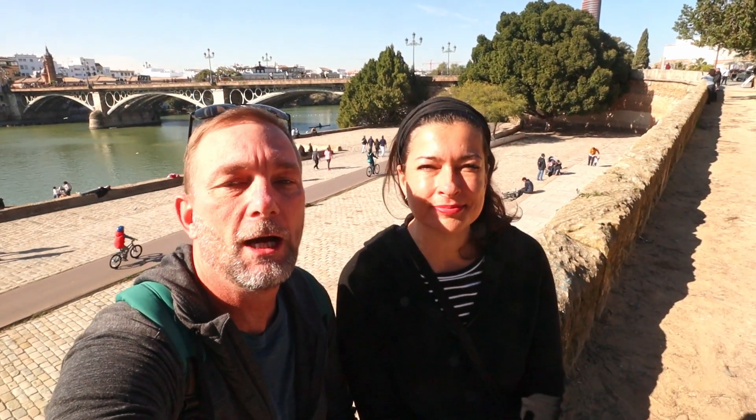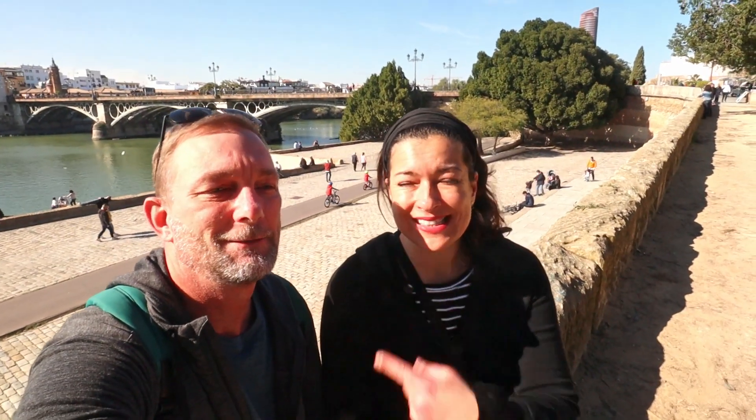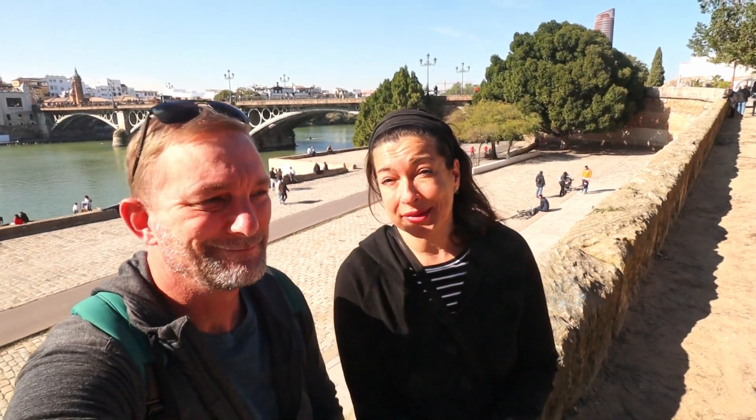Good morning! This morning here in Seville we are going to be taking a look around the Triana neighborhood. To get there, we have to cross this bridge back behind us. Behind us is the bridge of Isabella II — it was finished in 1852 and it is the oldest iron bridge in Spain. Let's go check it out.